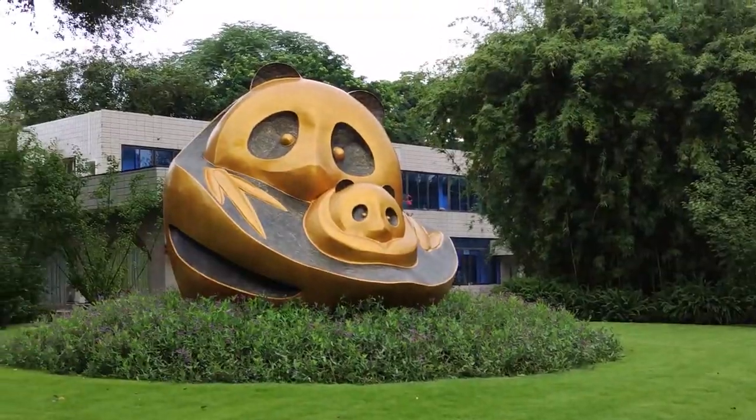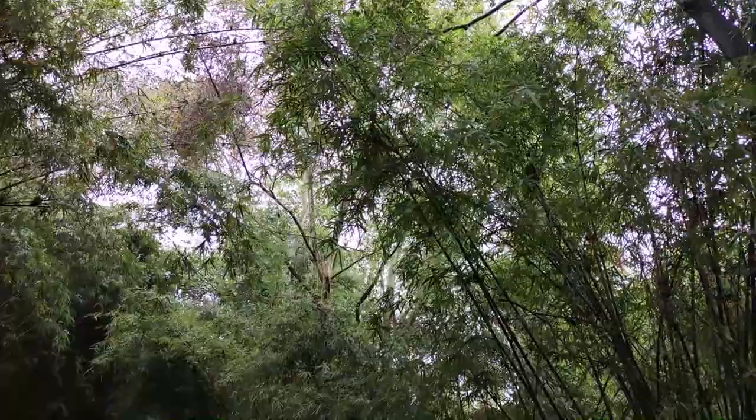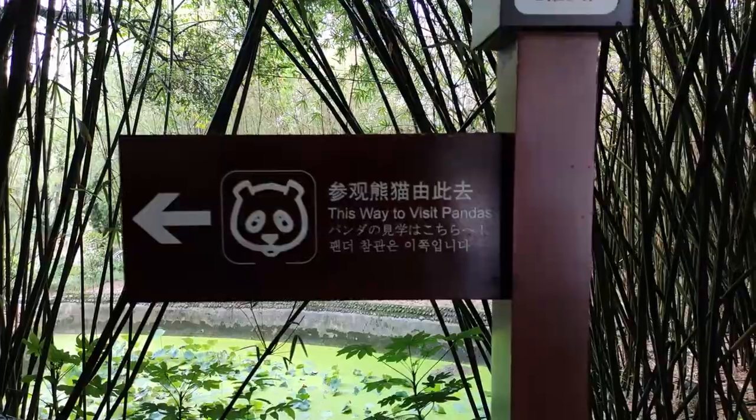We just got into the Chengdu Panda Base. Let's go get some cuteness overload. We're walking through a pathway with bamboo on the side and we're trying to get to the panda's dormitory. Let's wait to visit the pandas.